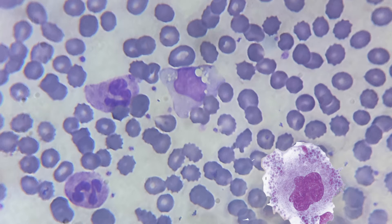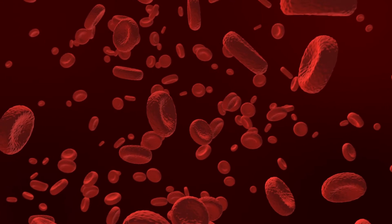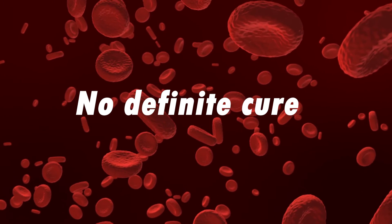If a doctor suspects the presence of polycythemia vera, he or she might recommend bone marrow biopsy and aspiration. Hypercellularity including prominent erythroid and pleomorphic megakaryocytes should be seen in the sample. There is no definite cure for polycythemia vera.